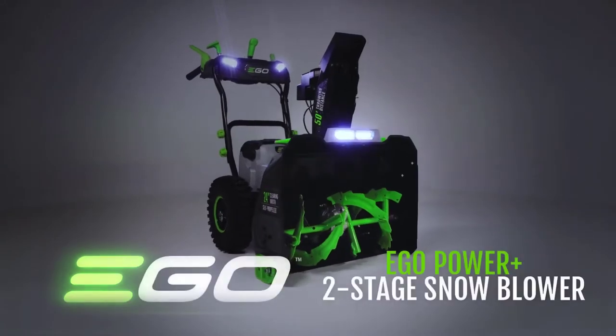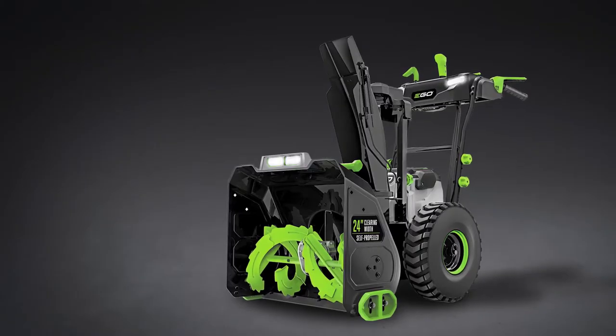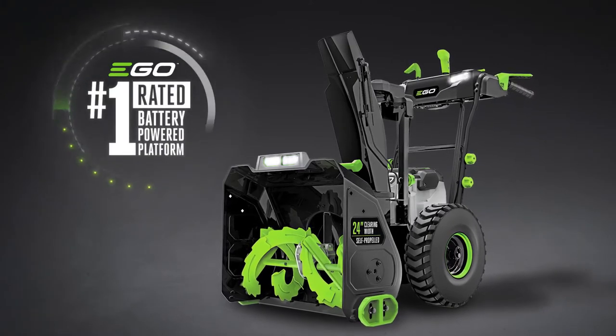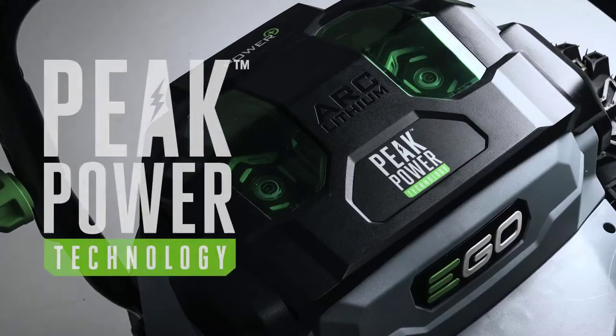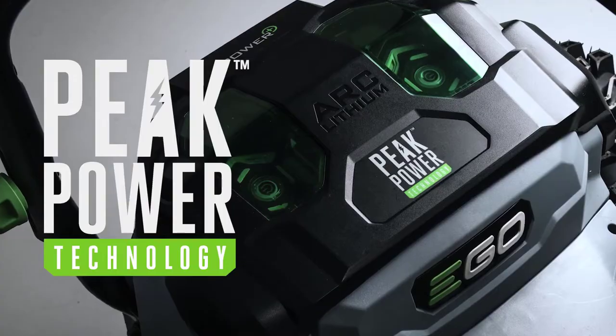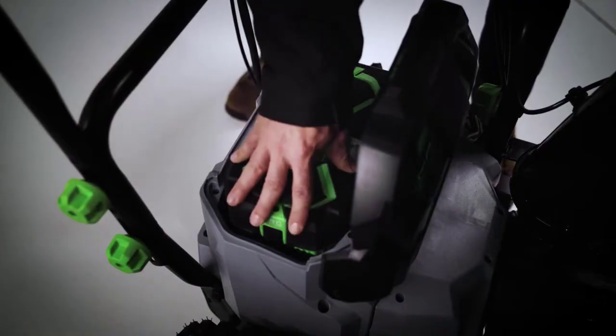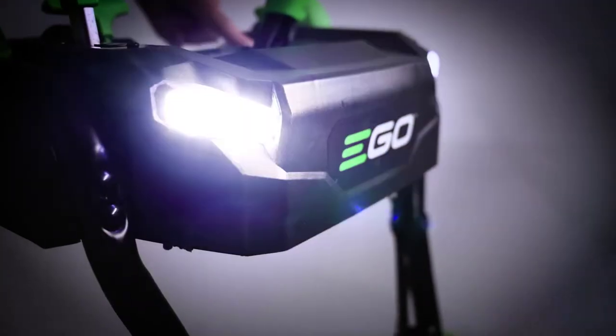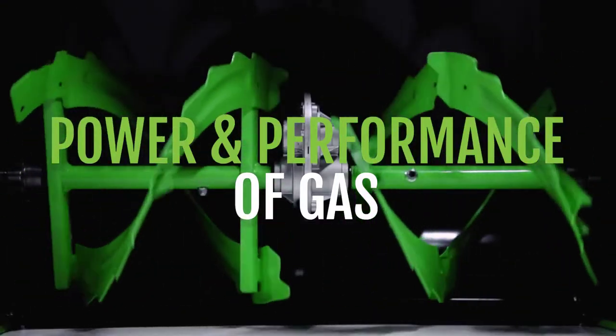Introducing the new Ego Power Plus two-stage snow blower, a heavy-duty workhorse with unmatched power from the number-one rated brand in cordless outdoor power equipment. Featuring Ego's peak power technology, it combines the force of two of Ego's patented 56-volt arc lithium batteries, delivering the power and performance of gas, while pushing through even the heaviest of wet snow.